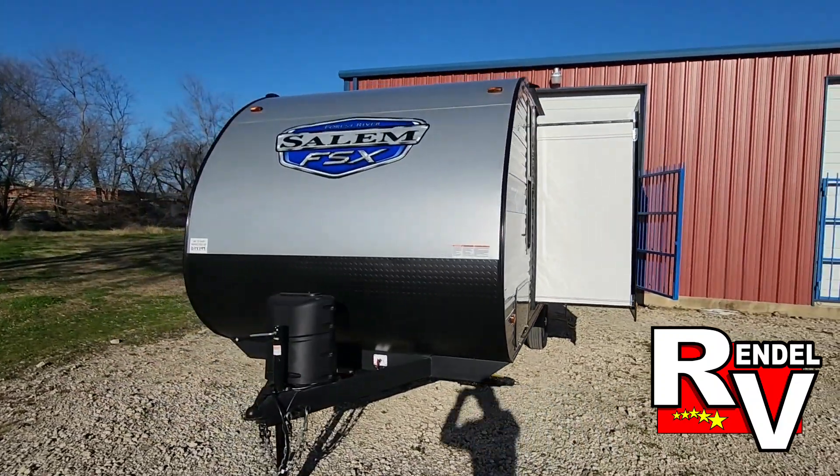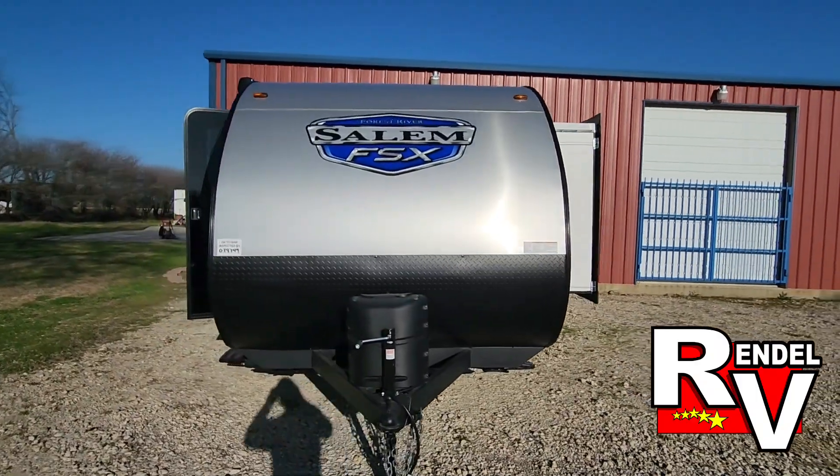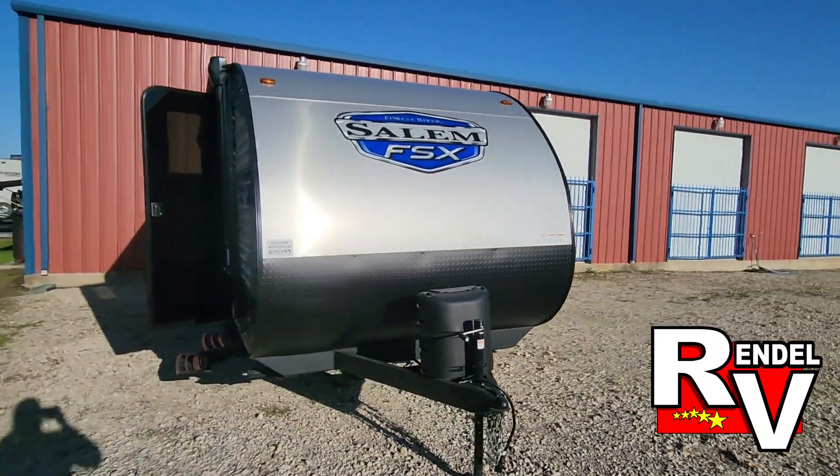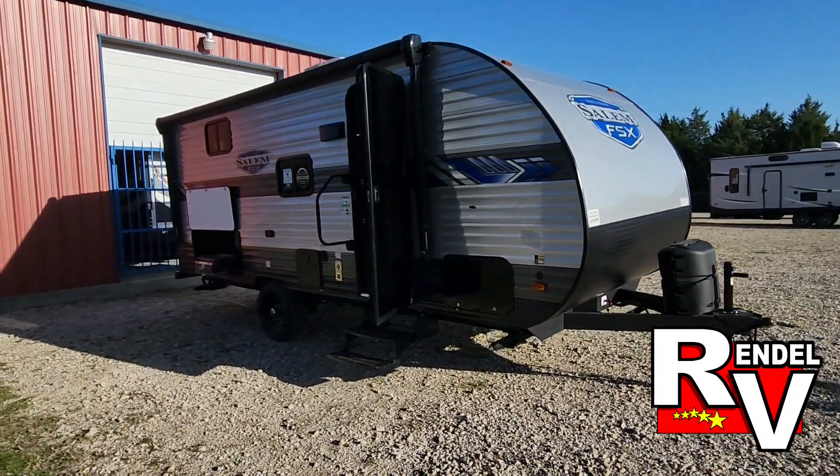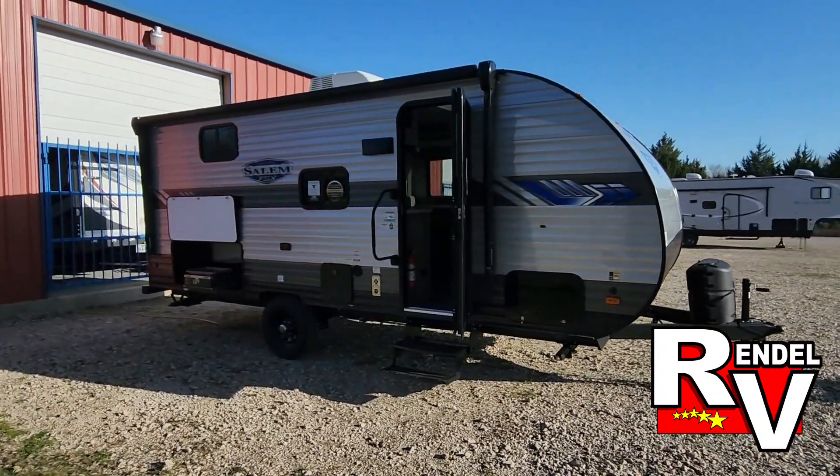Hello, it's Jesse with Rendell RV. Today I'm going to take you around a Salem FSX, model number 178 BHSK. This will be a single axle trailer with bunk beds and a slide out.